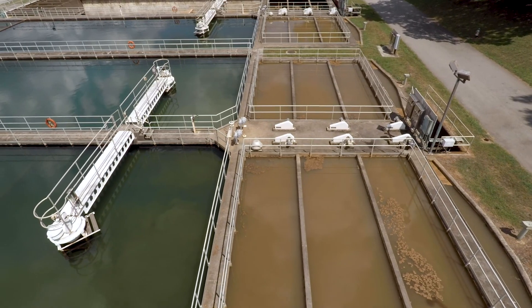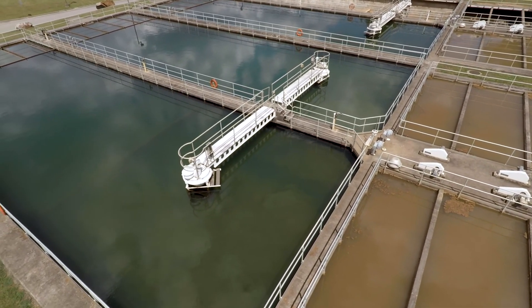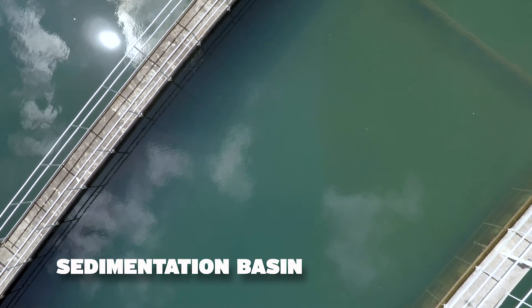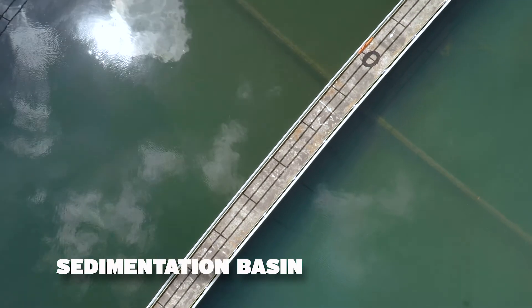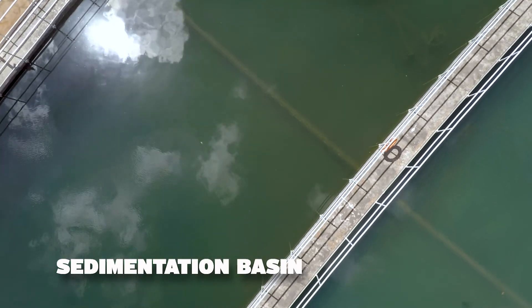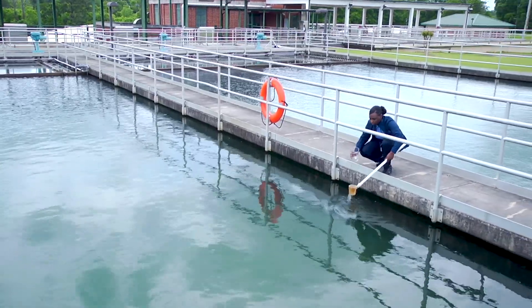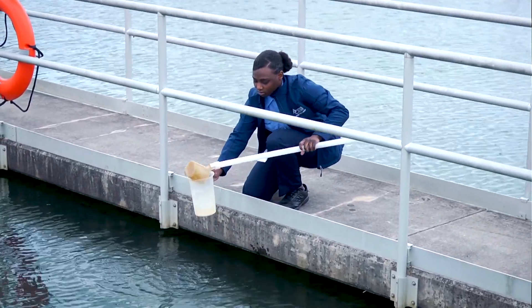Flock isn't the prettiest stuff in the world, but it's mainly just dirt particles. From the flocculation chamber, the water then flows into the sedimentation basin, and this is where things really start to settle down. In the sedimentation basin, the water is kept very still for about four hours. The flock is heavy, which means it will sink to the bottom of the basin, where it's slowly pushed out with a sludge sweep. At this point, we've removed any large particles from the water — the water is looking good and clear, but we still have a few more treatments to do.